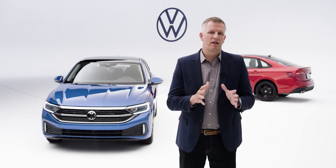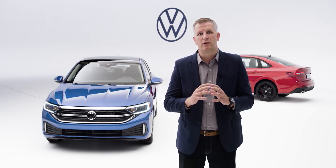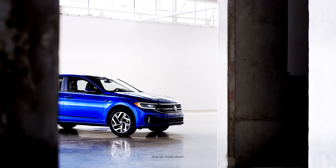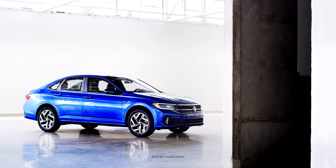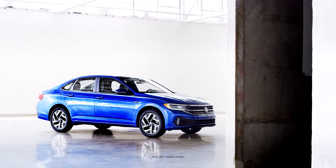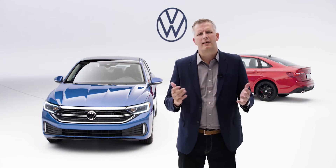The Jetta's enhancements focus on elements that strengthen the existing positioning of the vehicle and support the value which is so core in this compact sedan segment. The Model Year 22 Jetta adds sought-after features and delivers an improved driving experience with the all-new 1.5-litre engine. It's also complemented with attractive design enhancements to both the interior and exterior. So let's take a closer look.